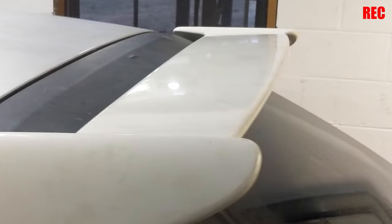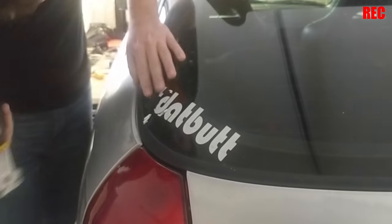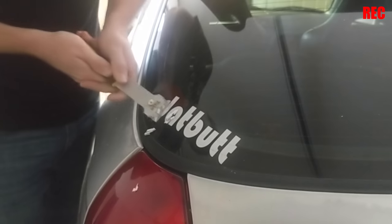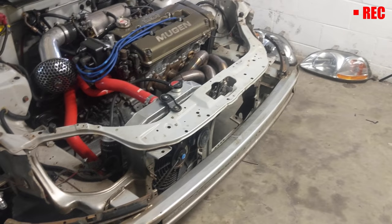We have the Type R wing on — fits very nicely. I also just installed the Type R steering wheel. We're getting all the Type R stuff; it's really turning into something. Then I had to paint the car one color — this two-tone look was killing me. I decided to paint the car a true Type R color: Championship White.